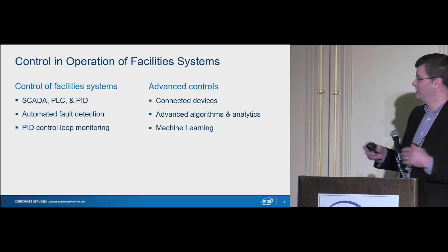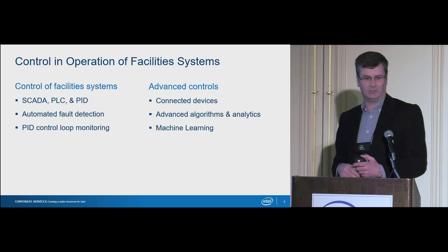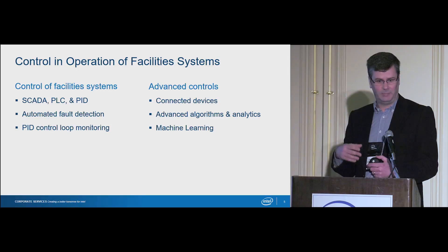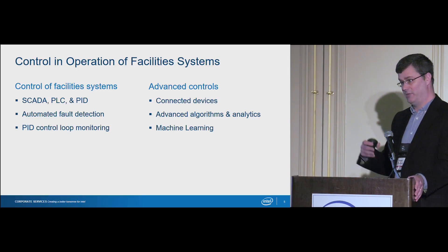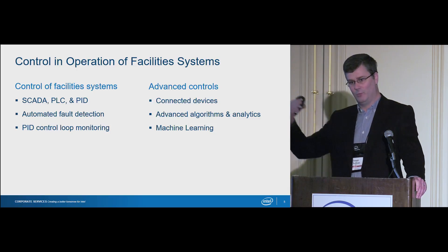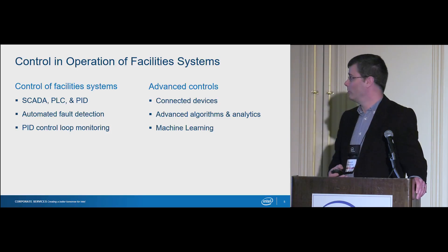We have all the traditional means in terms of control — we're using SCADA, PLCs, and PIDs. We've even moved on to automated fault detection and PID tuning and monitoring. But really what we're saying is, if we look at our peers on the production floor, how do we move further upstream in terms of using that data to drive increased performance?